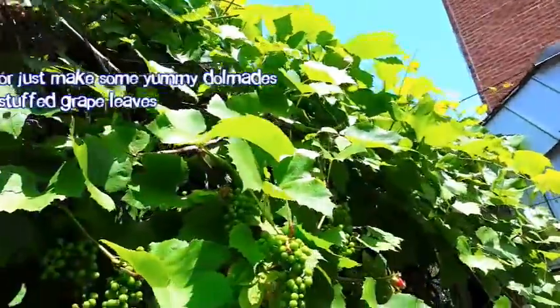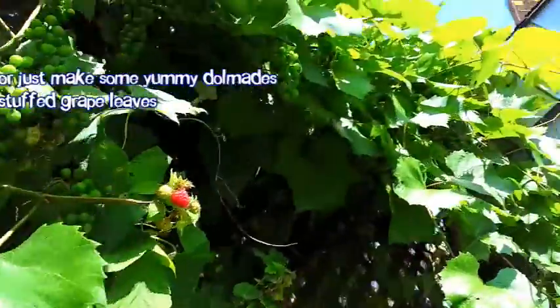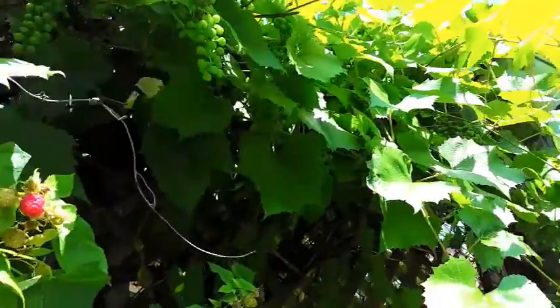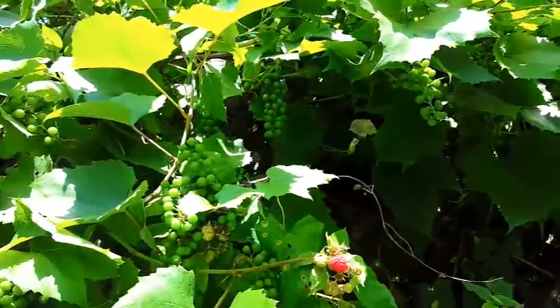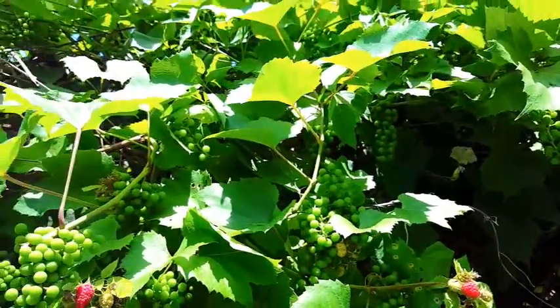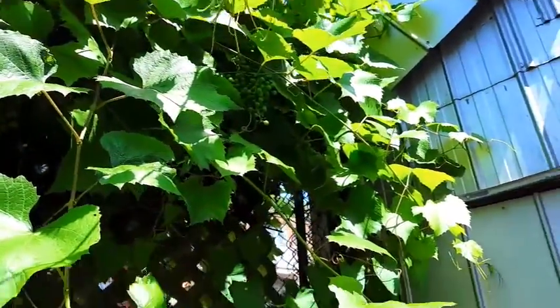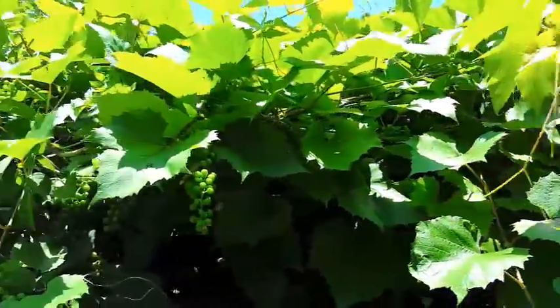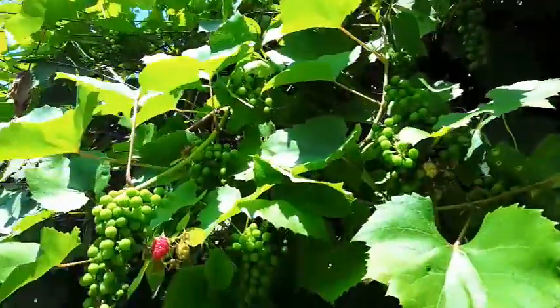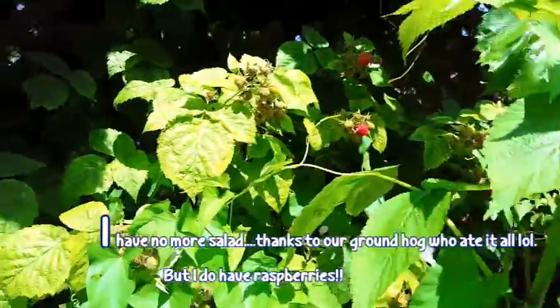Cook them up until they're nice and tender and that's a meal, believe it or not. I'm gonna chop these up and cook them up with some rice, with a little bit of lemon juice. Make a deconstructed grape leaf with the lemon juice, the mint, and chopped up grape leaves — they are so healthy for you. And look at these beautiful raspberries! I've got so many raspberries growing.